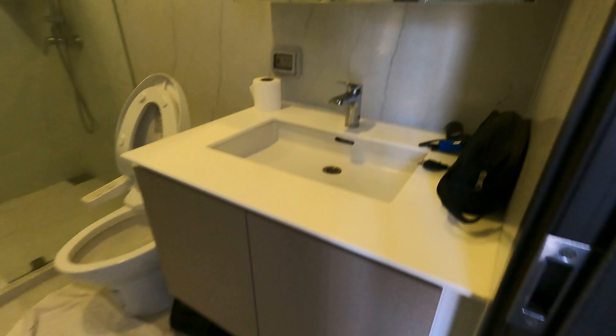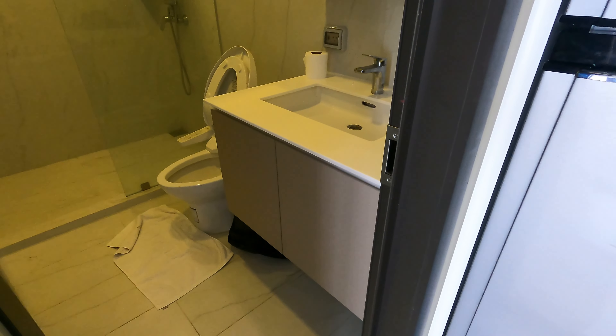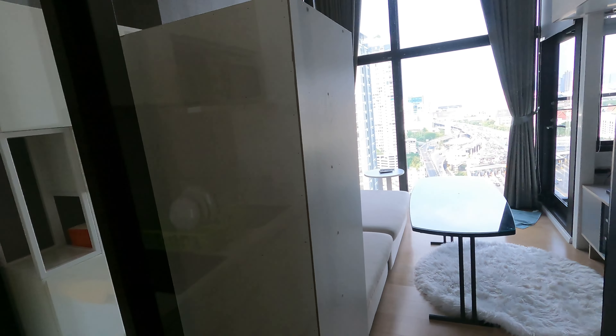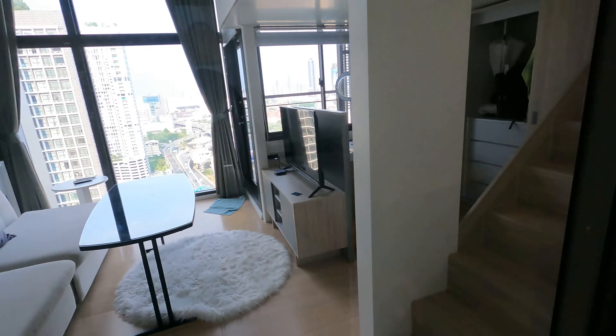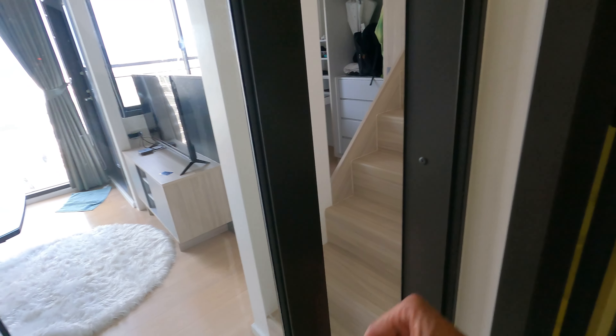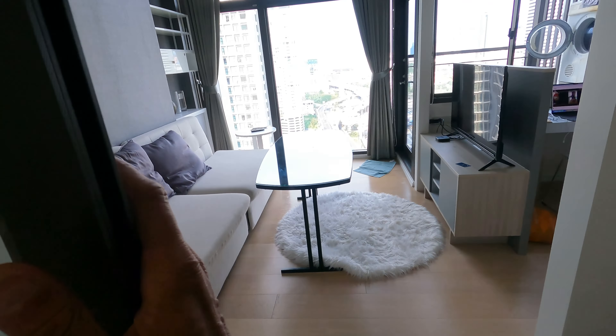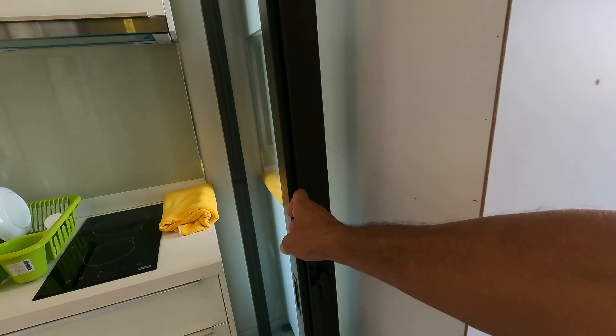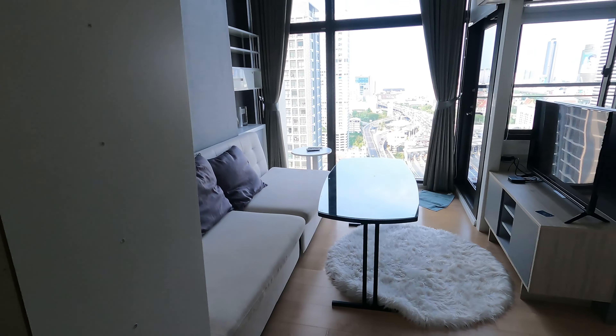And then here's your sink, here's your mirror, and here's two closets. Obviously this kitchen piece has a glass door that you can separate. So let's open up this glass door — all right, there you go.